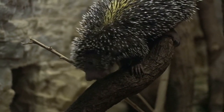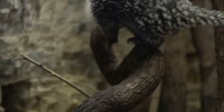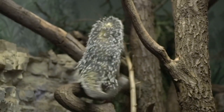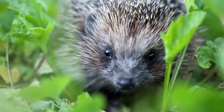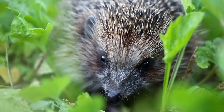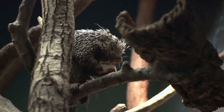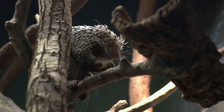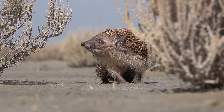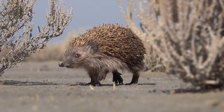Folklore. Porcupines have been featured in the folklore and mythology of many cultures, and are often portrayed as symbols of protection and defense. Overall, porcupines are fascinating animals that play an important role in many ecosystems. By protecting their habitats and preventing conflicts with humans, we can help ensure that these unique creatures continue to thrive.